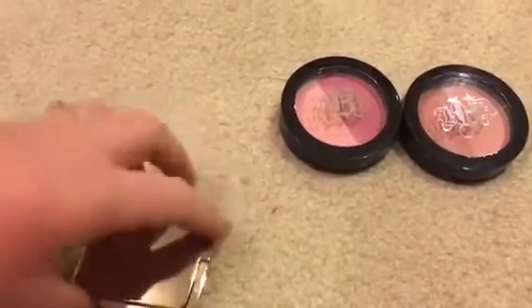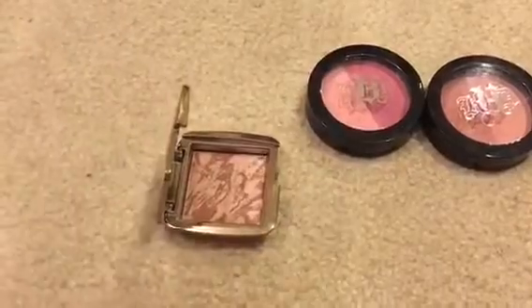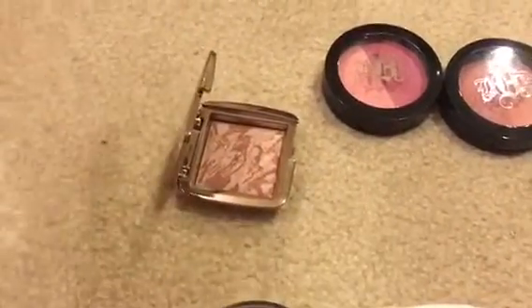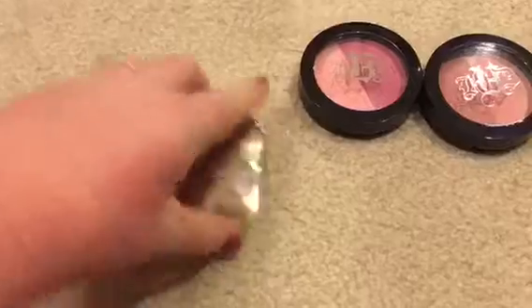I'm keeping this Lorac blush in Cinematic — it's gorgeous. I'm also keeping this new Hourglass blush in Mood Exposure. I hunted for this blush for literally two months — it was sold out online and they didn't have any in store. My friend Kristen saved the day, and this is not going anywhere.